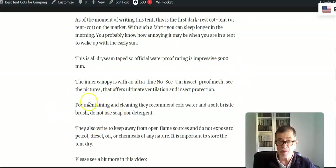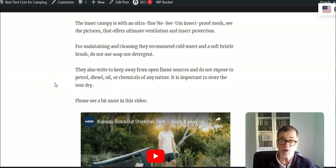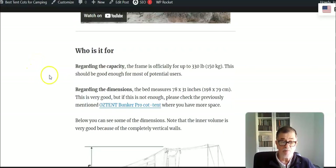The inner tent has fine mesh on two or three sides and also above, so you have full protection from flying insects. Regarding the capacity, it is quite typical for cot tents of this type — 330 pounds or 150 kilograms — so for most users this will be perfectly enough.